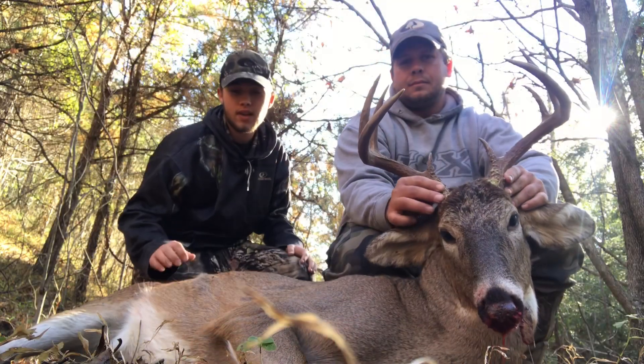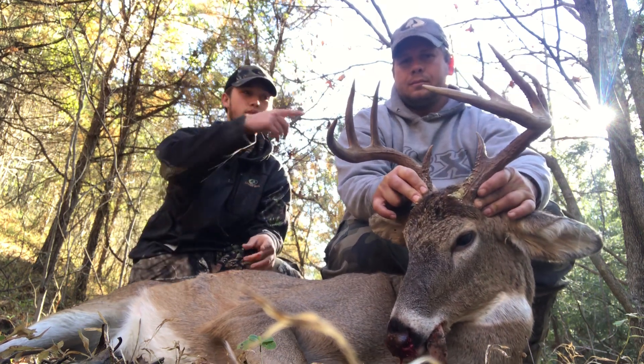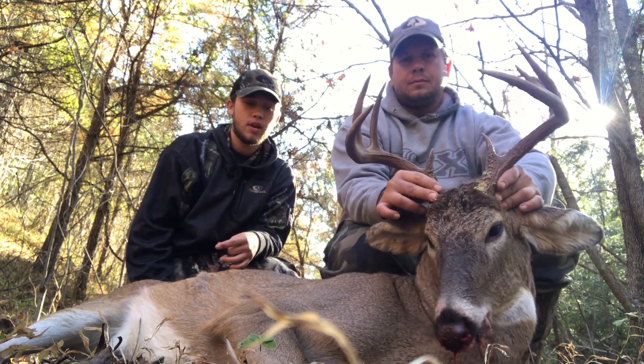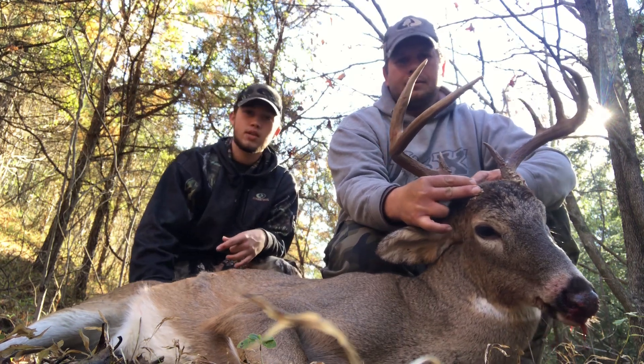Alright guys, we finally got him tracked. He blew it all down this hill. Here in a minute I'll show y'all — we're glad he didn't fall down further — but it's still a heck of a drag up here. We probably shot him about 40, 50 yards with that 7 mag.